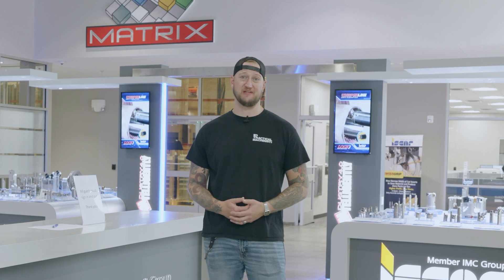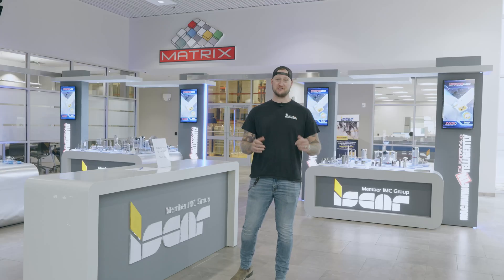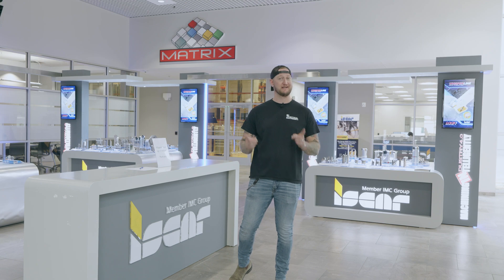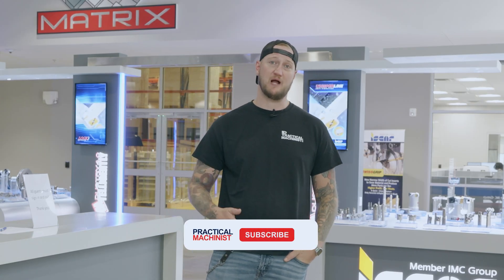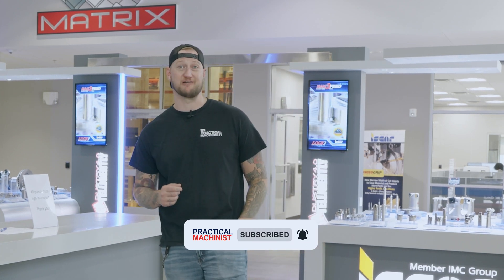So there you have it — thank you very much to everyone at ISCAR for having us down here. It has been incredible to check out this tech center and the whole facility. The issues they're solving for customers — that is a service I can't stress enough. If you have issues, definitely get in touch and see what they can do for you. As always, make sure you like, subscribe, and turn on notifications below so you never miss a video. Thank you very much for watching.